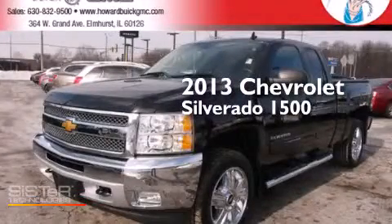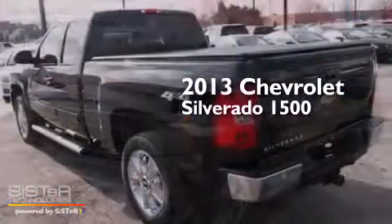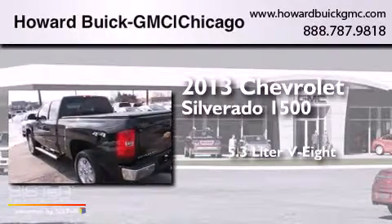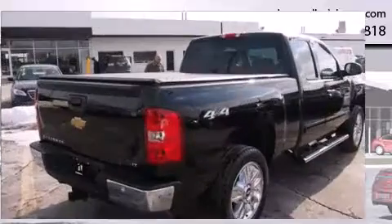This is a 2013 Chevrolet Silverado 1500. It features a 5.3-liter, eight-cylinder engine, an automatic transmission, and four-wheel drive.